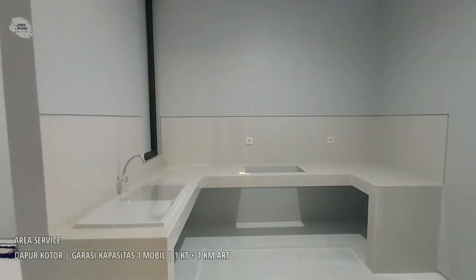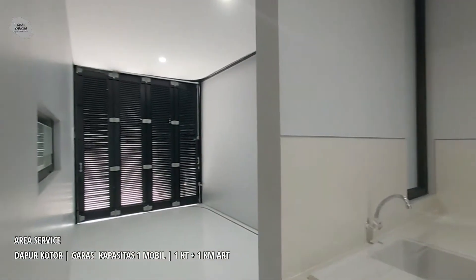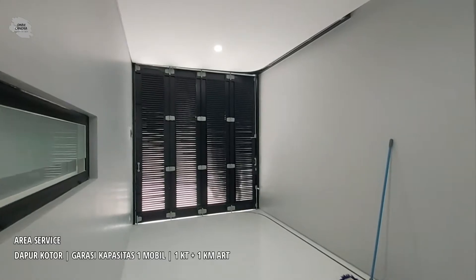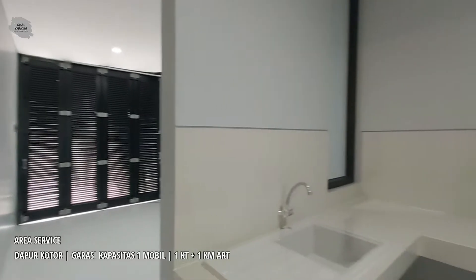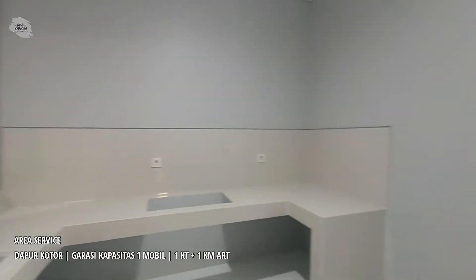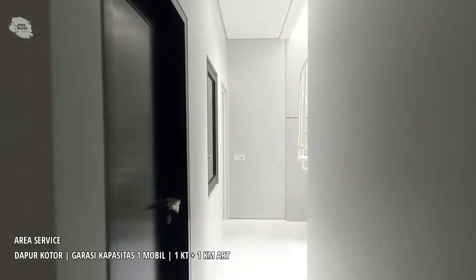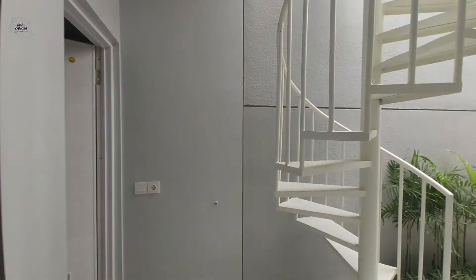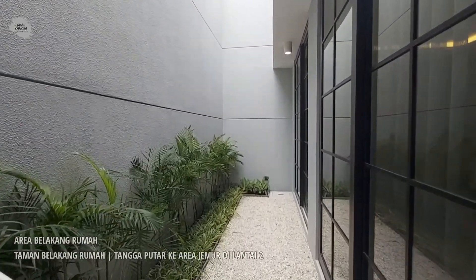Sekarang kita akan melihat area servisnya. Di area servis terdiri dari satu area dapur, lalu juga terdapat satu garasi dengan kapasitas satu mobil. Di area servis juga terdapat satu kamar tidur untuk asisten rumah tangga dan satu kamar mandi untuk asisten rumah tangga. Area servis ini terkoneksi dengan taman di bagian belakang rumah.